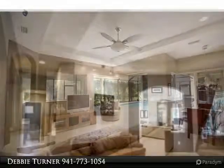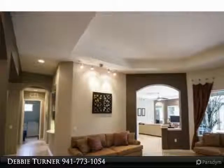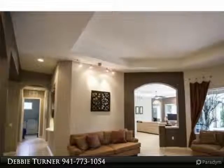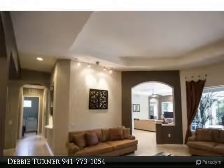Downstairs, the heart of this home is the chef's kitchen with plenty of room to spread out and prepare meals. GE Profile stainless appliances, gas range with custom wood hood and tile backsplash.